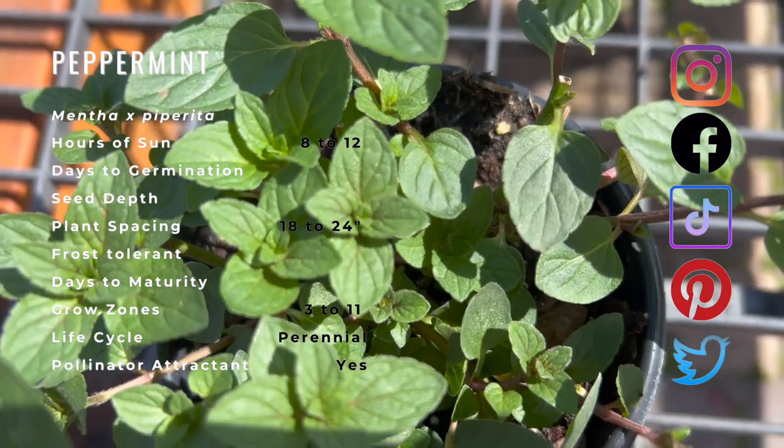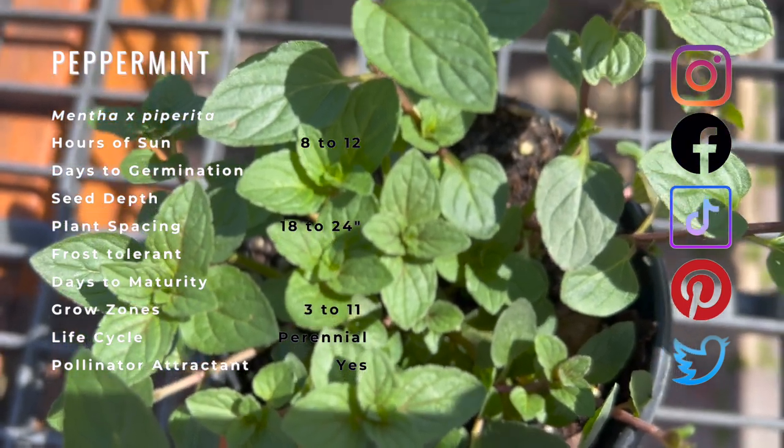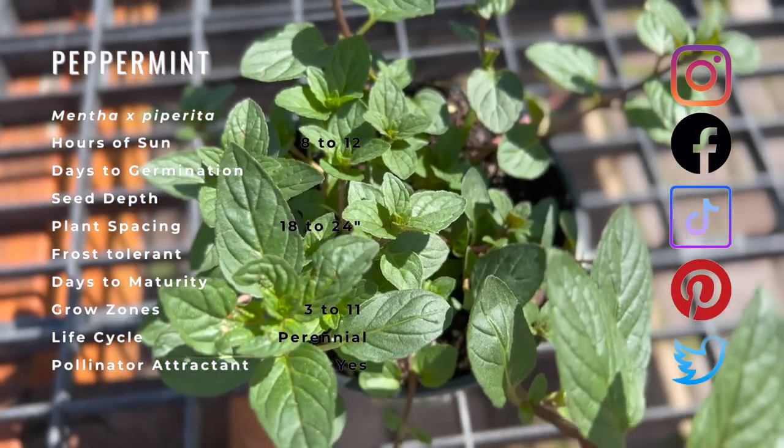Peppermint companion planting is a good choice for cabbage, kohlrabi, broccoli, and kale, as each will be enhanced if peppermint is planted nearby. However, you should not grow parsley or chamomile near mint.